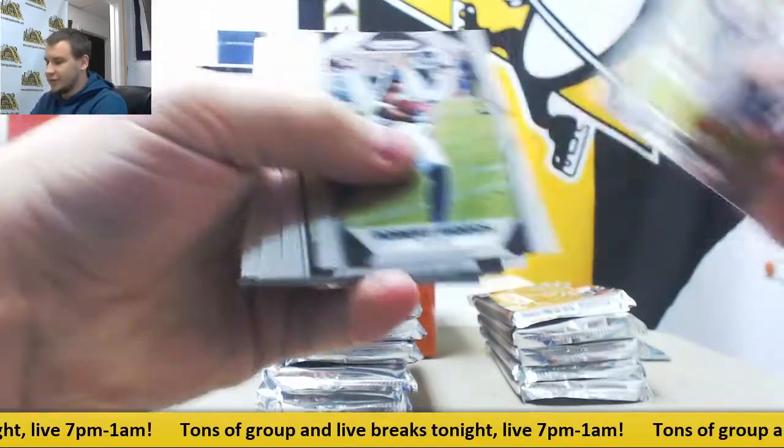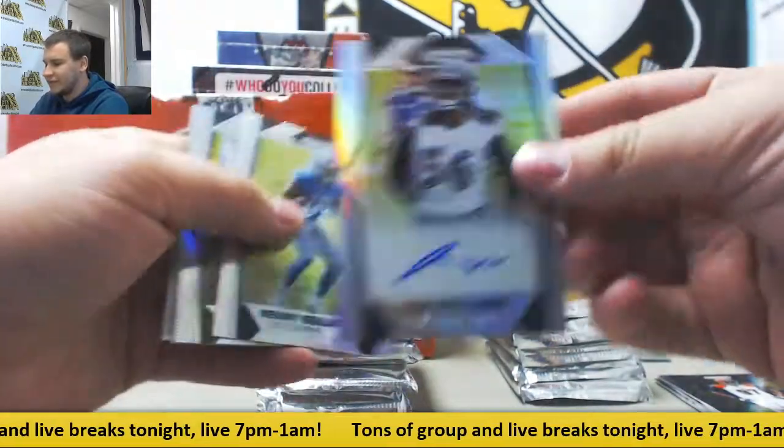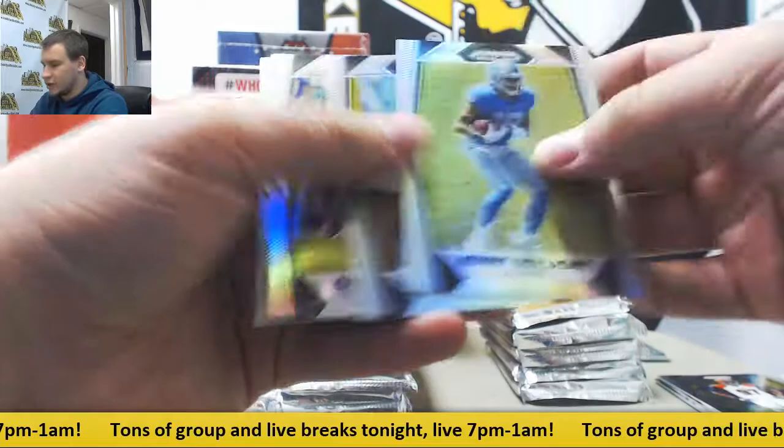Alright, let's see what we've got here. Regular base. First auto is for the Ravens — Tim Williams. Prism auto — Gallaudet and Coley.